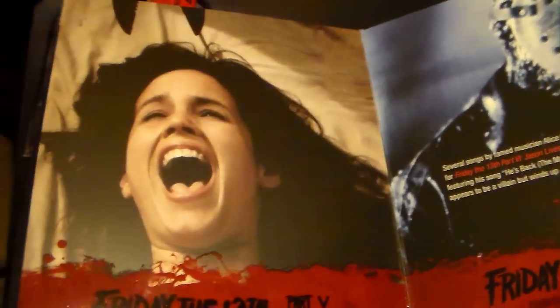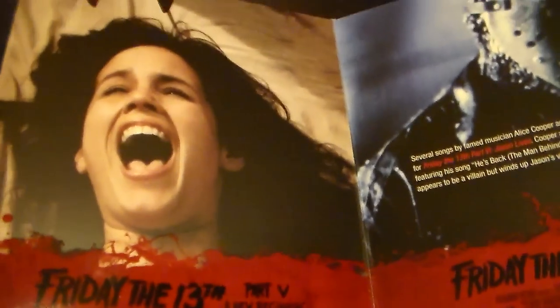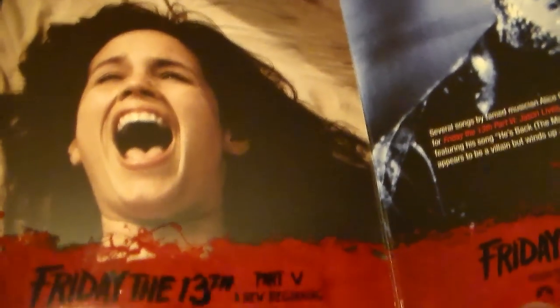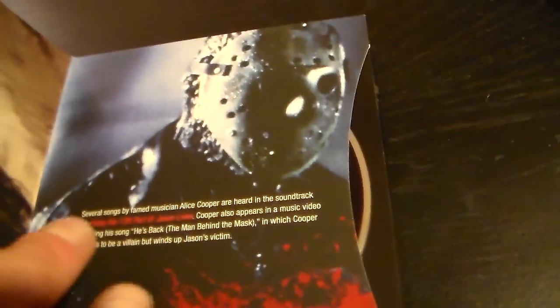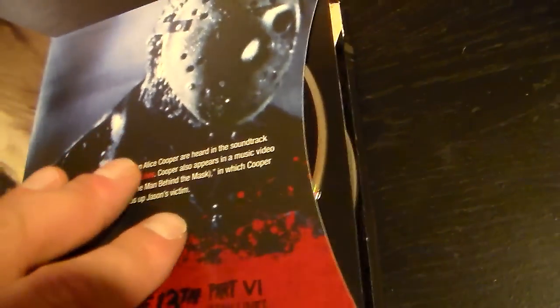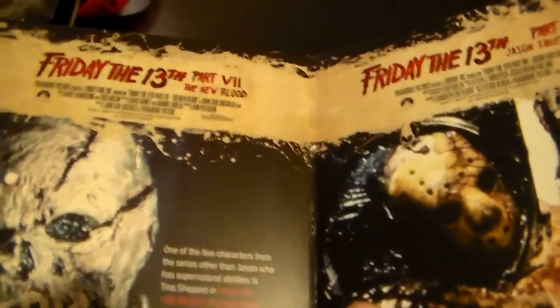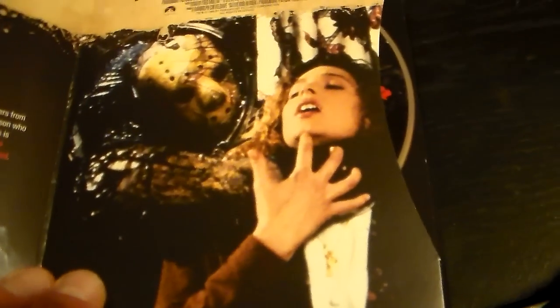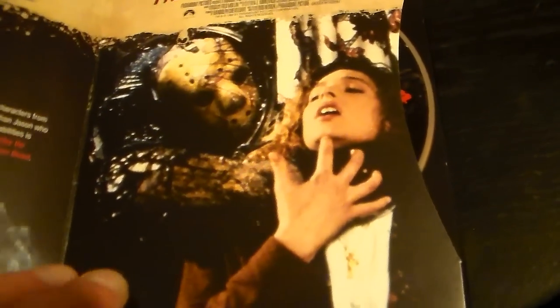Then they start putting two films on one disc. You've got Part 5: A New Beginning and Part 6: Jason Lives together. There's the girl who's gonna die with those shears in her eyes after they were in the woods, and there's Jason from Jason Lives. The same format continues — Part 7: The New Blood and Part 8: Jason Takes Manhattan on one disc. I love that scene on the ship — that's awesome.